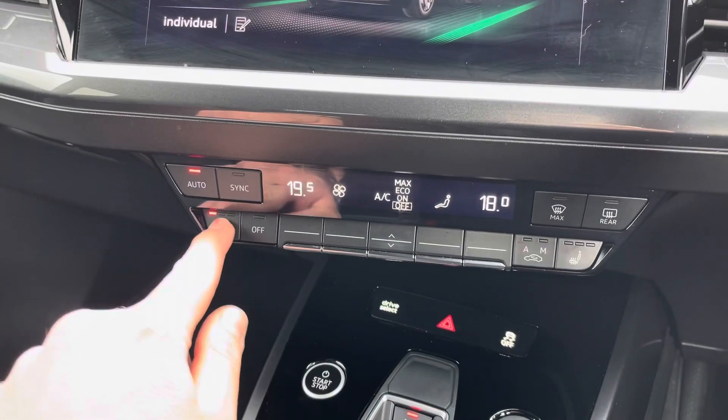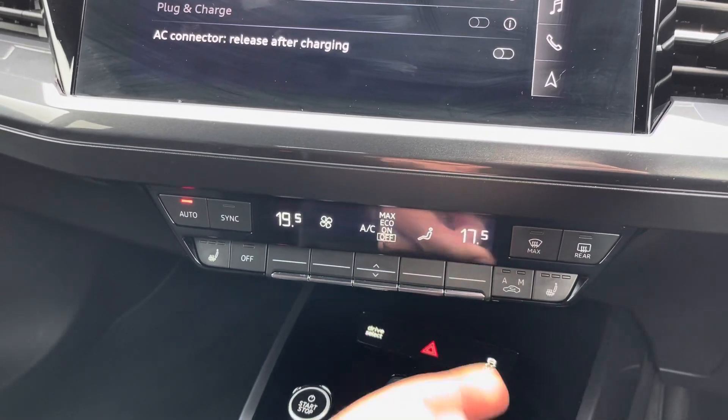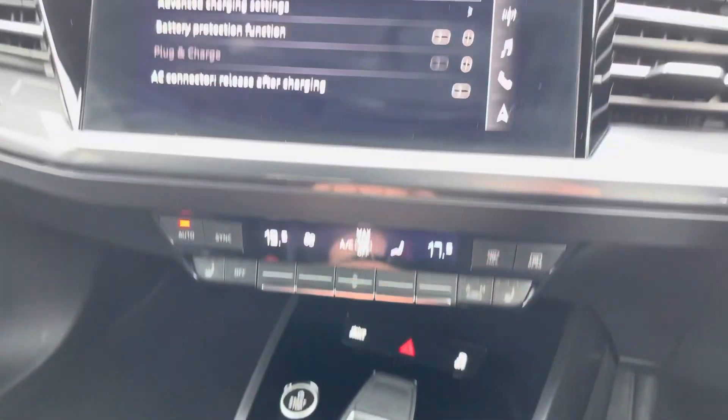Using the Audi drive select button you can change the overall feel and drive of the vehicle, and with the dual zone climate control you also have three-way heated seats for both front passengers. The driver and passenger can be at different temperatures or synced if you are in the vehicle on your own.